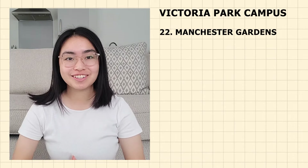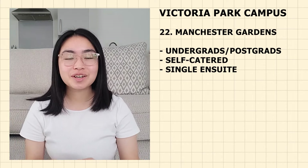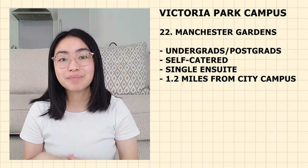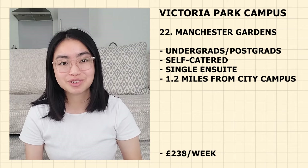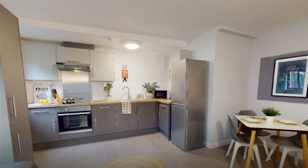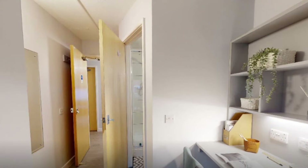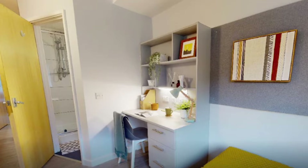Next we have Manchester Gardens — open to both undergraduates and postgraduate students. It is self-catered with single en-suite rooms. It is 1.2 miles from the city campus — 25 minutes walking, 7 minutes cycling and 15 minutes by bus. Currently priced at £238 per week. There are four bedrooms per flat, each with a private en-suite and a comfortable double bed. You'll have access to common areas, laundry facilities and 24/7 CCTV coverage. It is also close to Oxford Road and Wilmslow Road, and near academic facilities and libraries.